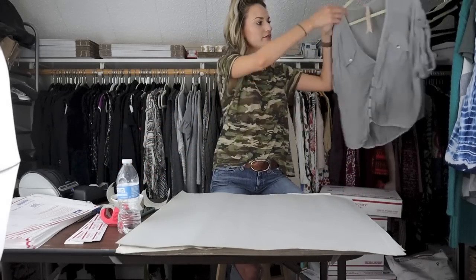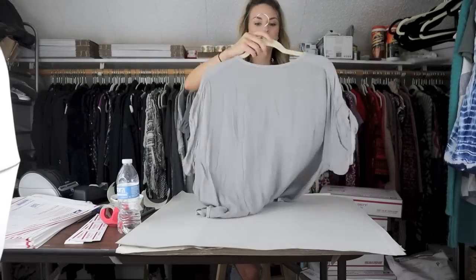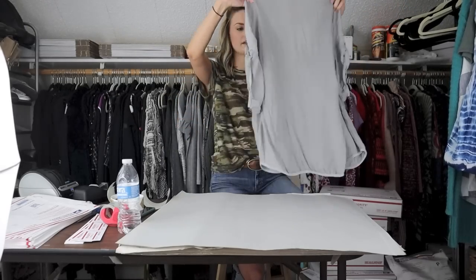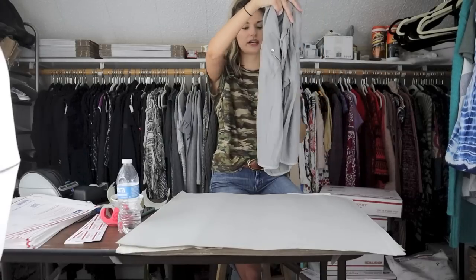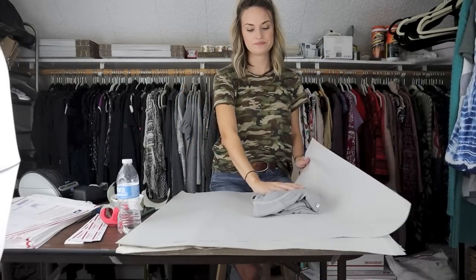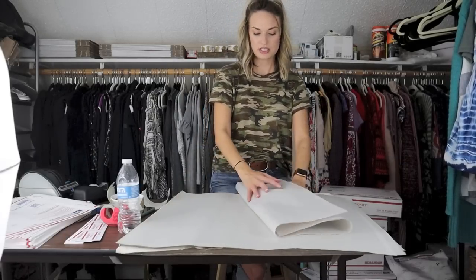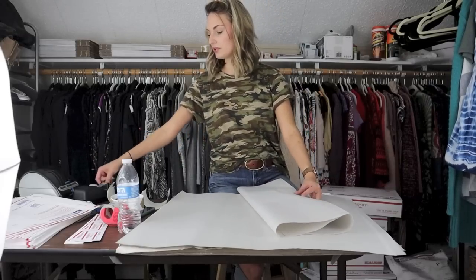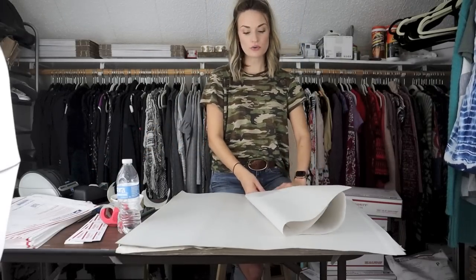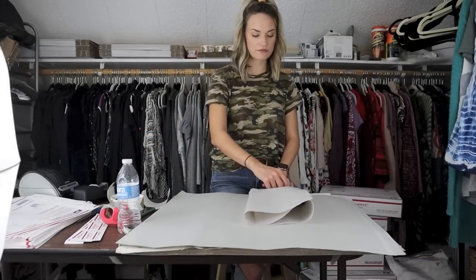Next, a Bailey 44 blouse — very slouchy. It has that juxtaposition of being slouchy yet more formal with the button-down kind of feature, which I love personally. This top sold for $18, making my earnings $14.40 and my net profit $12.40.